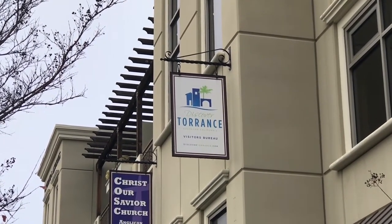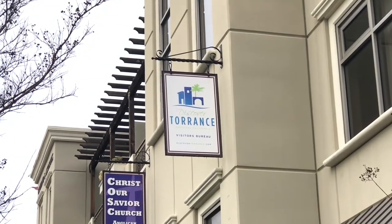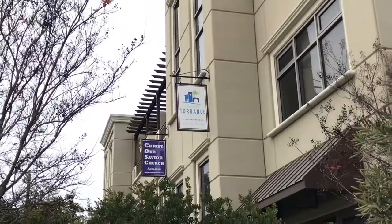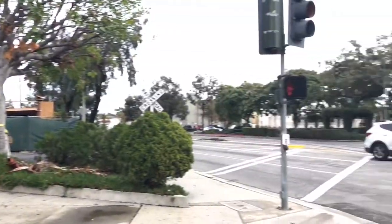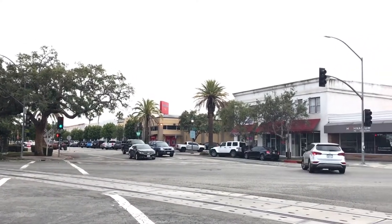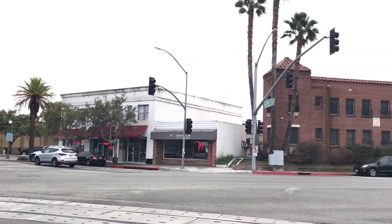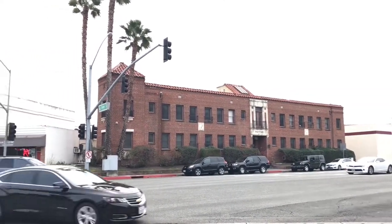Hello everyone, welcome to another episode of Alex's Adventures. In this episode we are going to take a tour, an adventure, of Old Town Torrance in Torrance, California. Today we are going to take a look at what this place is about.